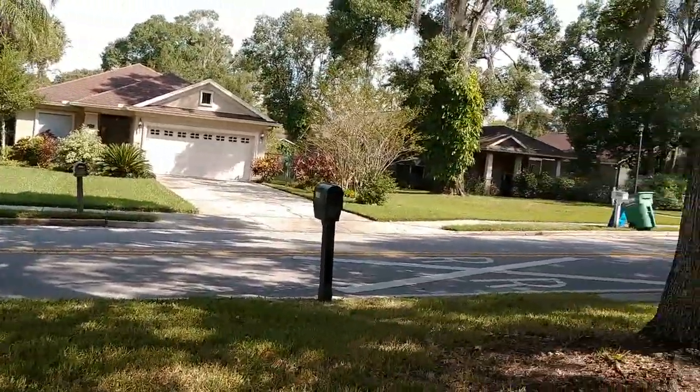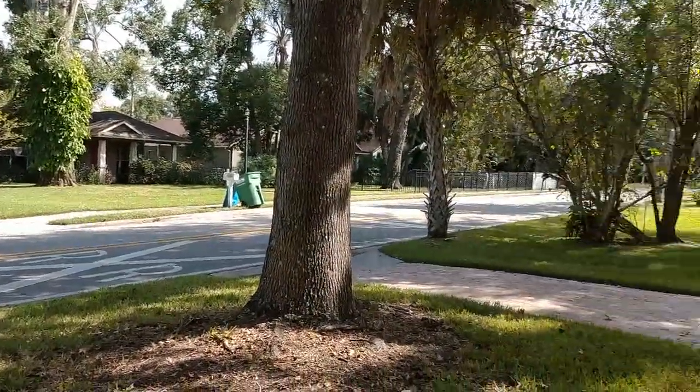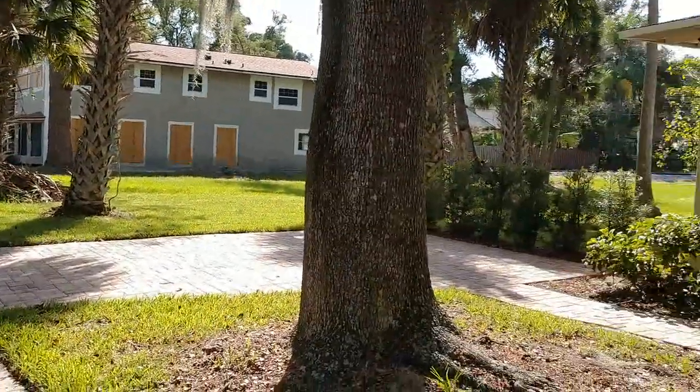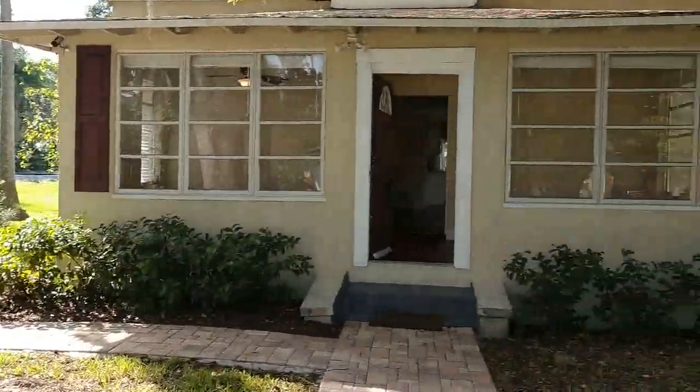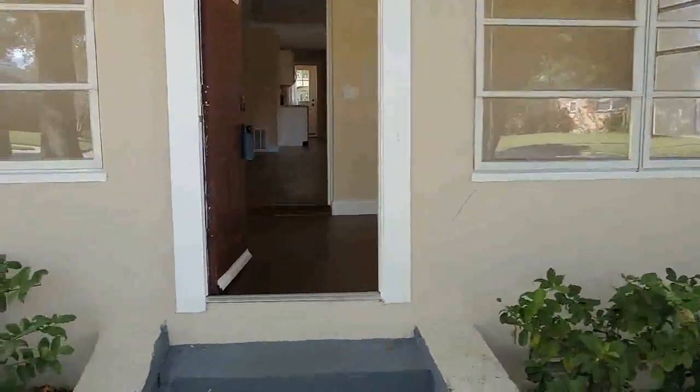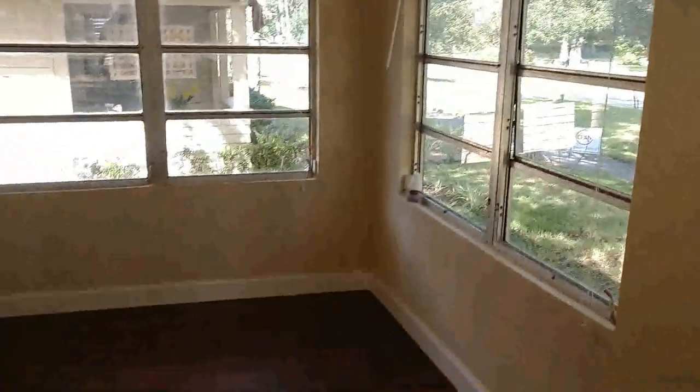I hear a plane landing in the distance from the Sanford International Airport — you've got your own airport just a couple of minutes away. Let's go inside and check this one out. As we come in, welcome home.